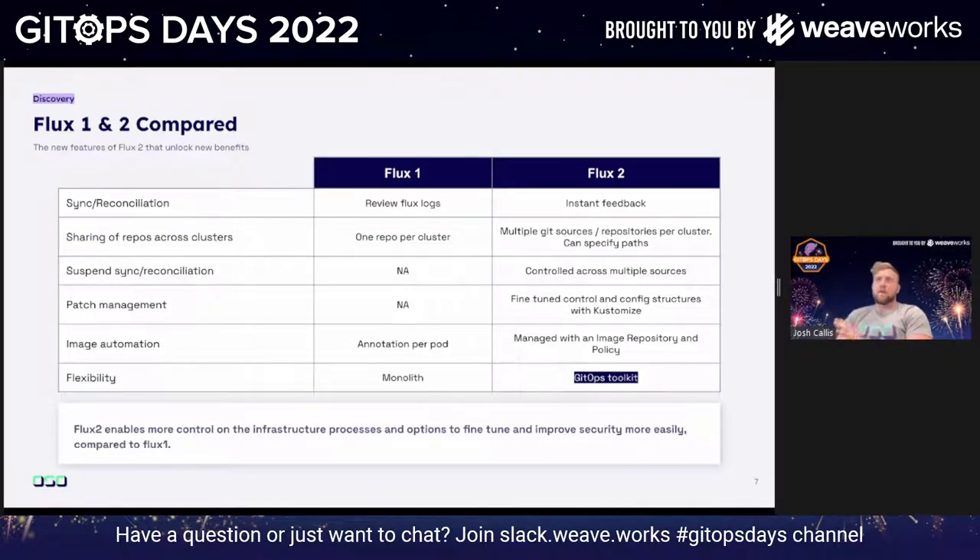When adding new infrastructure in a test or staging environment, your manifest might be slightly wrong — maybe an indentation error — and it wouldn't apply to the cluster. You'd have to go into the cluster, look at the Flux logs, check the process, then go back to fix it. With Flux 2, they've introduced something called reconcile, which gives you instant feedback. If we're applying a new Helm chart like cert-manager and we've got an indentation wrong in the YAML, it tells us straight away on the CLI, so we can go fix it without having to look at pod logs.